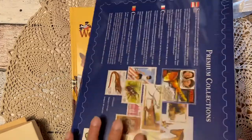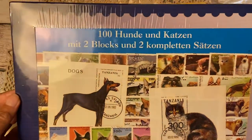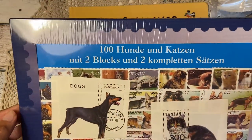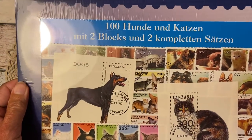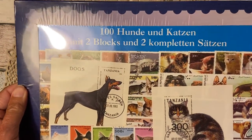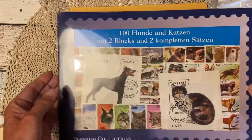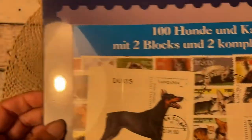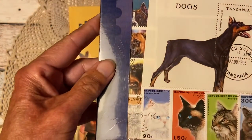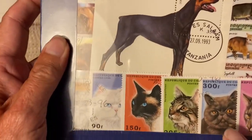Then I found a package of stamps — not opened — with 100 dogs and cats. Since I'm making a dog and a cat journal, this would be a lot of fun to use as ephemera. This cat stamp especially — I love it!